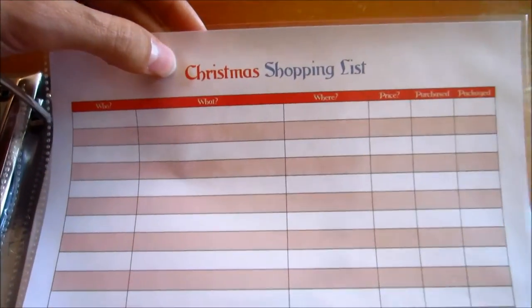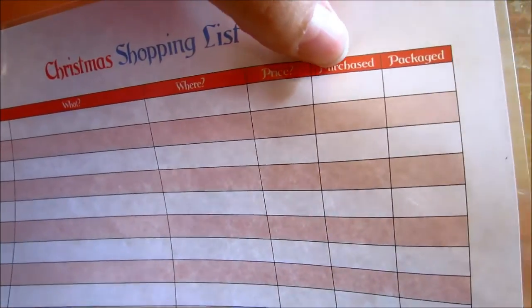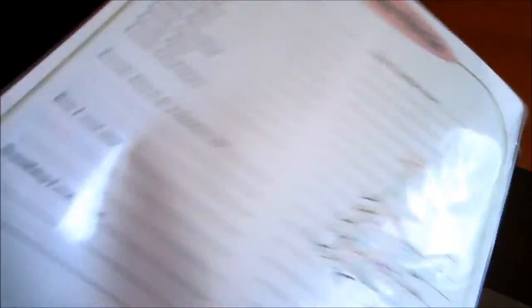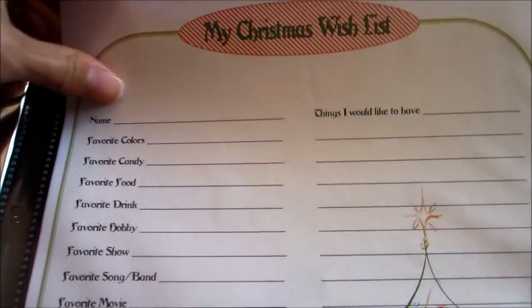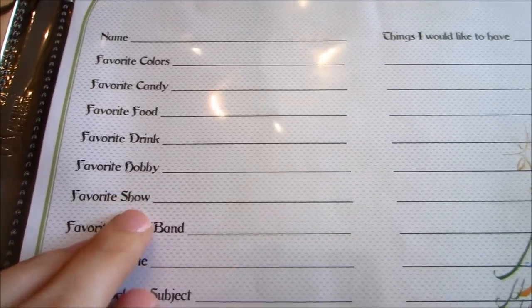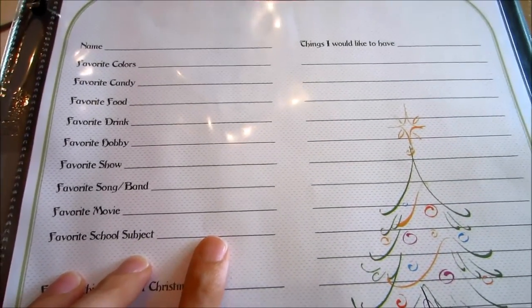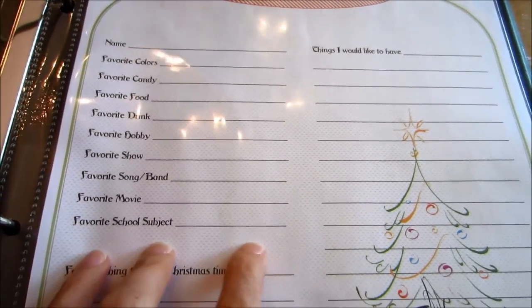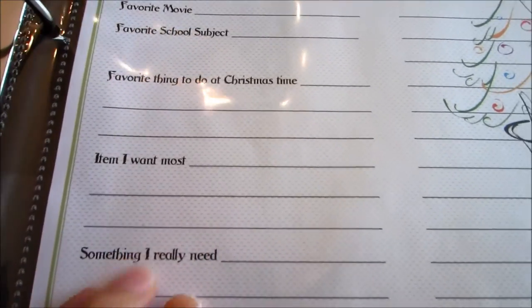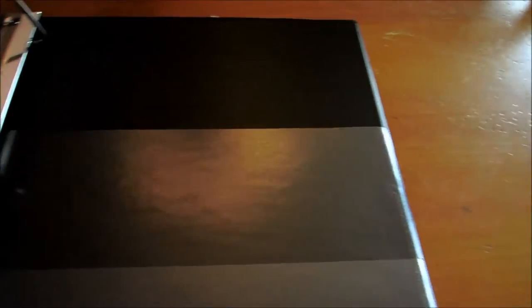With the seasons in mind, I've got a Christmas shopping list with columns for who, what to get, where to get it, the price, whether you've purchased it, and whether you've gift-wrapped it. I actually have two printouts — one for my son and one for my daughter. And this is a Christmas wish list you can photocopy and send to friends and family. I'm going to have my kids fill in their favorite colors, candy, food, drink, hobby, favorite TV show, favorite song, movie, favorite school subject — my daughter's favorite subject is science, so you could find a science-y gift she'd like — favorite thing to do at Christmas, item they want most, something they really need, and things they'd like to have.